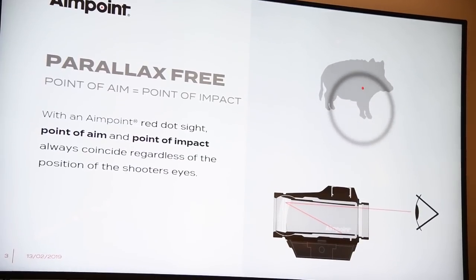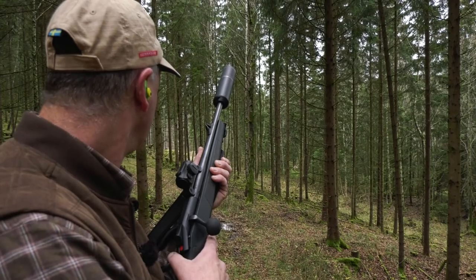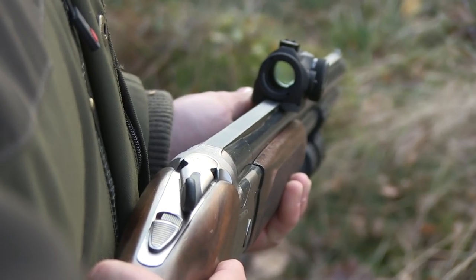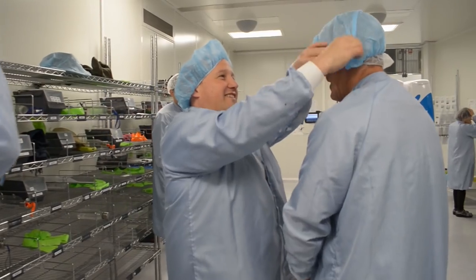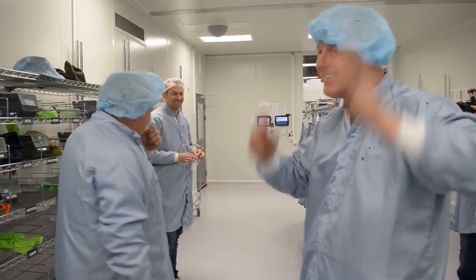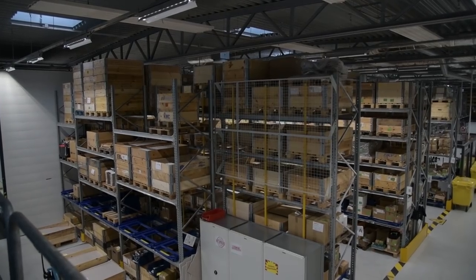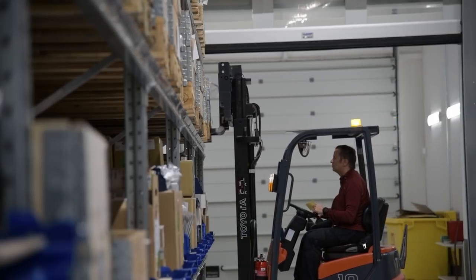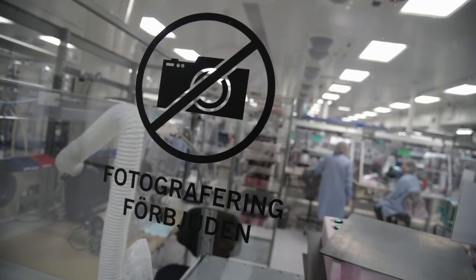Spot the difference — or should that be red dot the difference? This is an Aimpoint. However, this is not — the dot moves, there is no fixed position, which means a lot of missing the target and missing the point. Aimpoint created the red dot sight for faster reaction shooting, so no matter what angle you see the dot in the optic, it remains on target. To prove there is even more to an Aimpoint than meets the eye, the guys from the Swedish company have invited two special guests to have a peek behind the scenes at the production line. Roy and Andy have both been to the headquarters before but never in here and not since the new development and expansion.